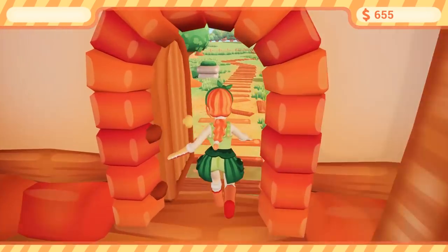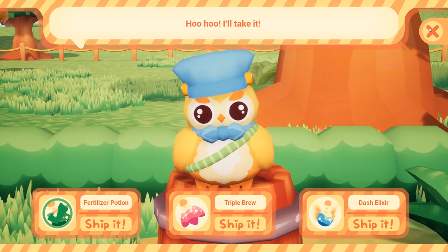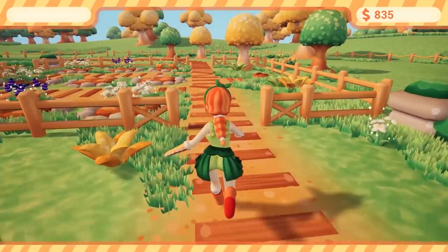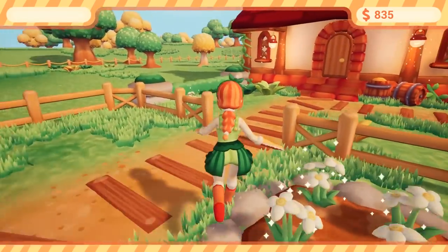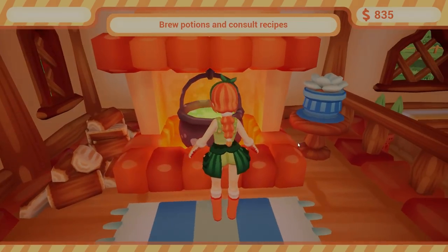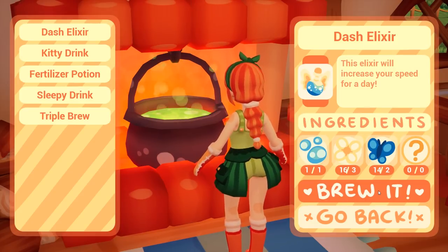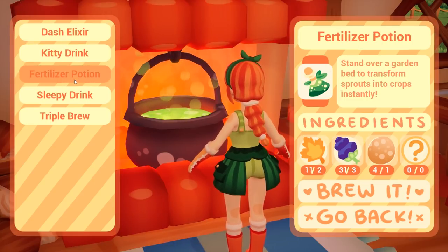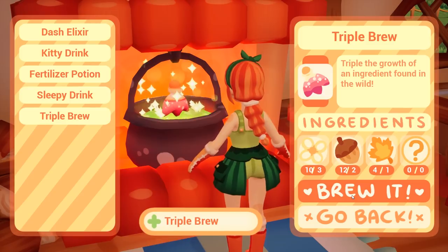Second moon. Sleepy drink will get you home in the blink of an eye. I don't have any triple brew or dash elixir and I need those. Brew dash potion and get some shiny water because I always need that for dash. You can only ever have one dash potion per bright day, so you're not going to have it every day no matter what — unless you can build another well, which might be quite cool.